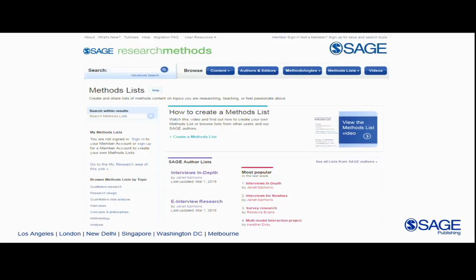We also wanted to create tools for professors who are teaching research methods or overseeing student research. The Methods List is an example of a tool that really helps faculty. You can create a reading list or save a search and make it available just to you through your personal login, or you can choose to make a Methods List public. A faculty member can pull together chapters, articles, or even full books into a Methods List and make it public, then give the link to their students through either their course management system or on their syllabus.